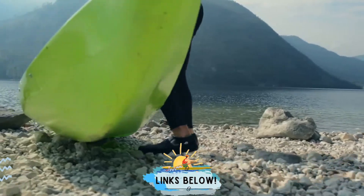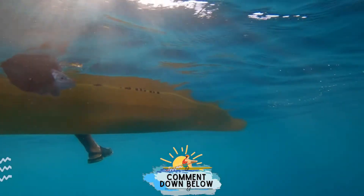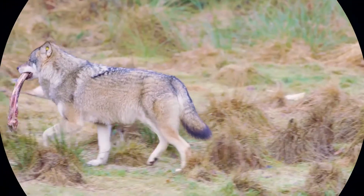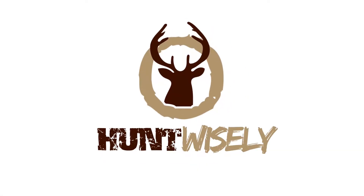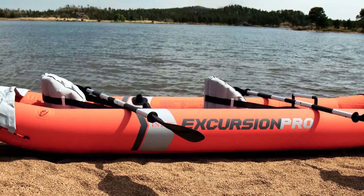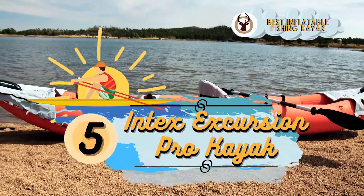If you have another product you'd like us to review, let us know by leaving a comment down below. So without further ado, let's get started. First, we have the Best Inflatable Fishing Kayak: the Intex Excursion Pro Kayak.